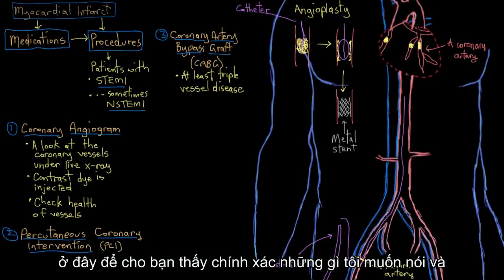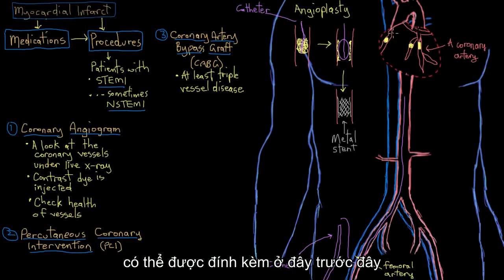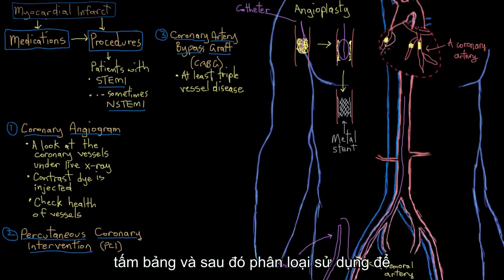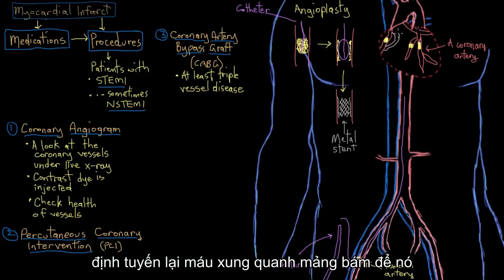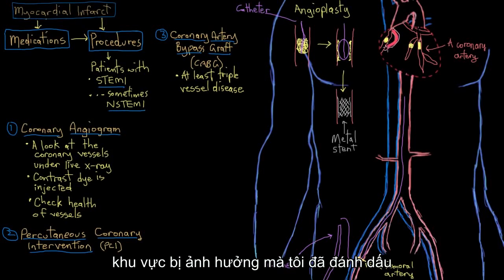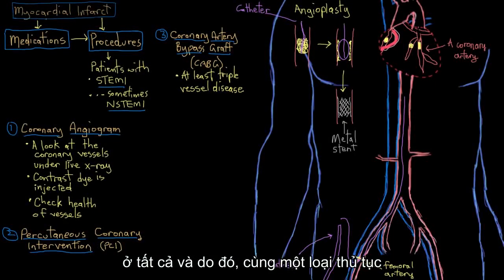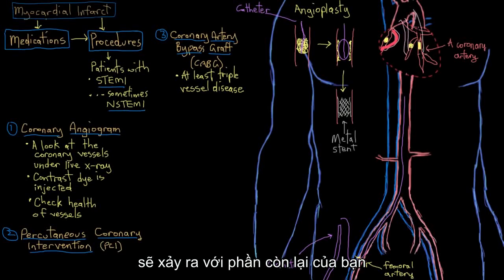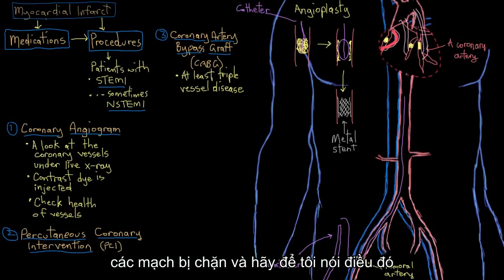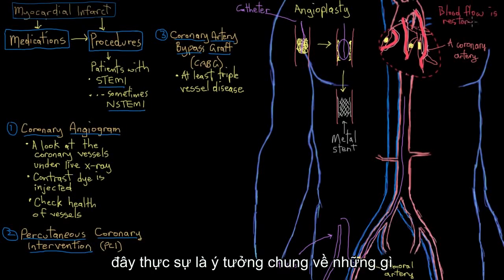I'll draw the new blood vessels in pink to show exactly what I mean. A blood vessel is attached before the plaque and then used to reroute blood around the plaque, attaching again on the other side after the plaque. By doing this, you can restore blood flow to the affected area that wasn't getting much oxygen at all. The same sort of procedure happens with the rest of the blocked vessels — this is the general idea of what happens, though I'm not drawing it exactly as done in the operating theater.